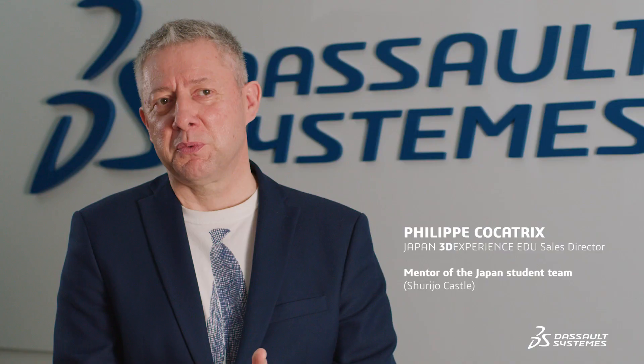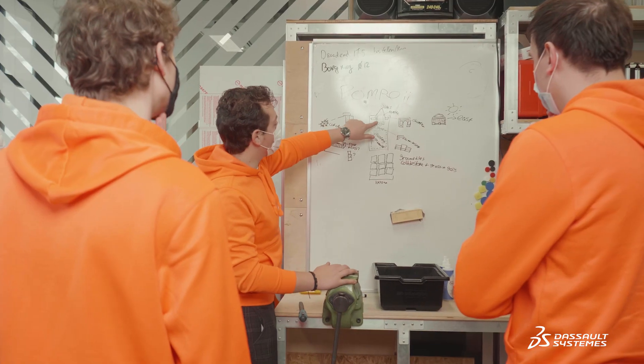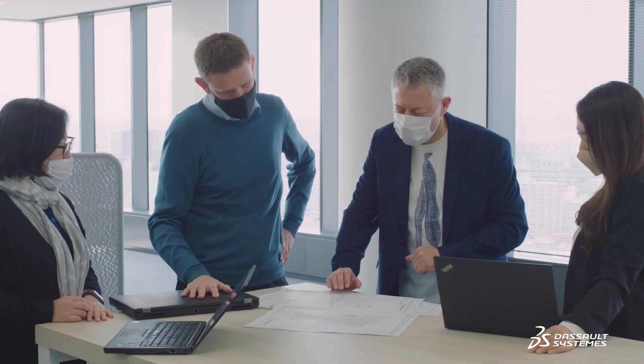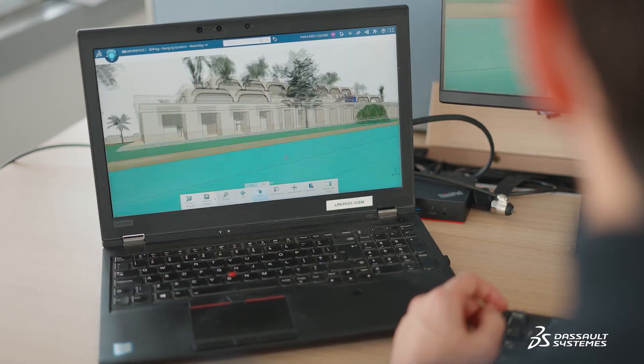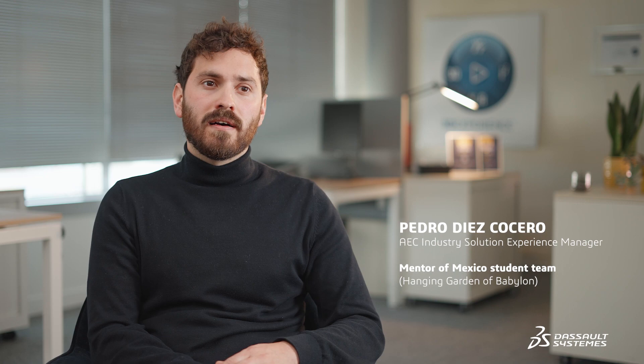My role was first to introduce the students to some of our newest solutions and to guide them through the initial practices of designing. We've seen people from different backgrounds, different countries, different languages. My impact was more on how do you bring those people together as a functioning team. I've been the visible face of 3DS in front of the students, helping them channel their ideas to deliver the end result.